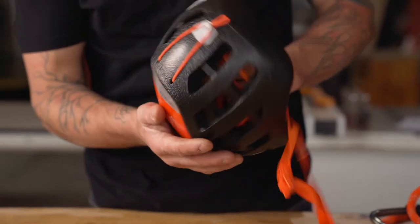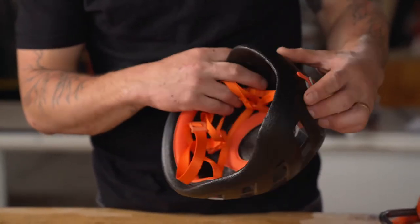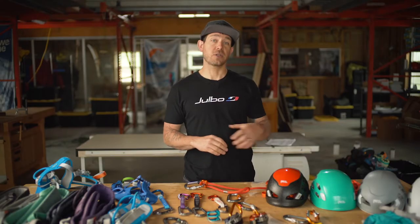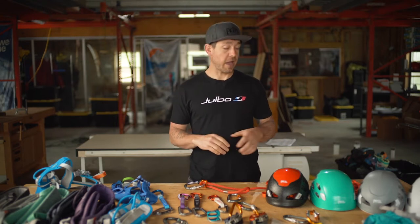This pretty much makes them the safest helmets on the market, and you'll see that through the entire line — starting at the children's helmet, the Pichu, which also doubles as a bicycle helmet, and then moving into the Boreo and such.